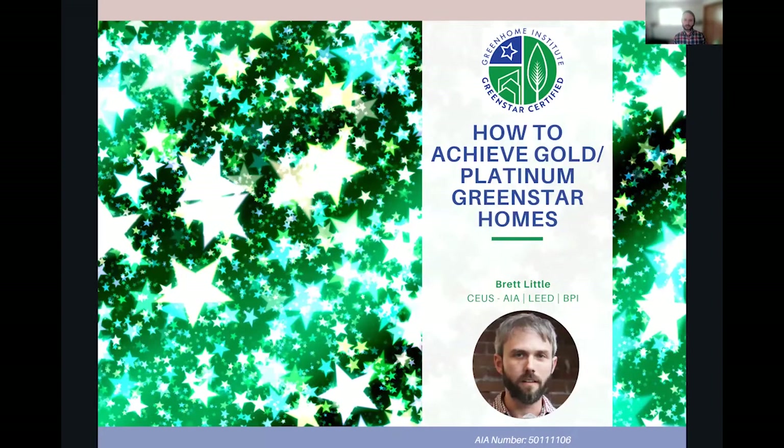Let's get into it — how to achieve gold and then platinum under the Green Star Homes certification program. Whether you're watching live or the recording, we want to hear from you. Post into the chat box your thoughts and comments and we'll respond. What are you doing? What's your background? Have you done Green Star? What certified levels have you gotten to?